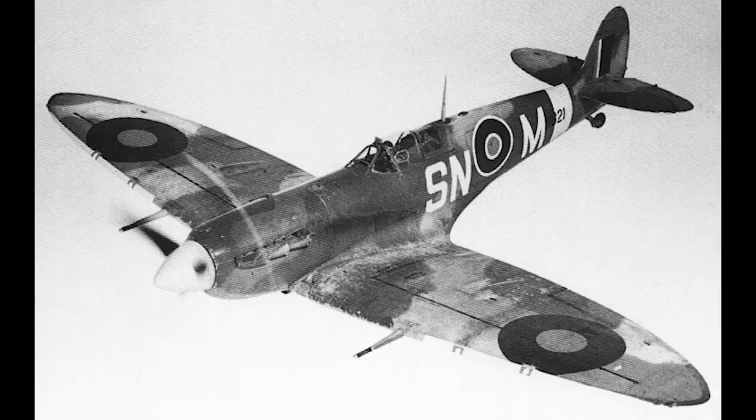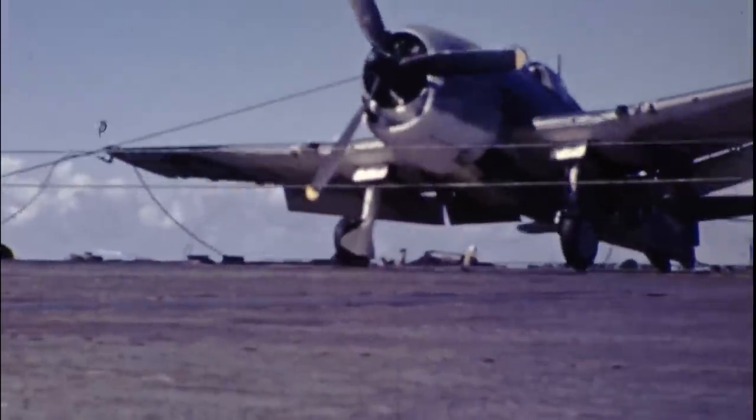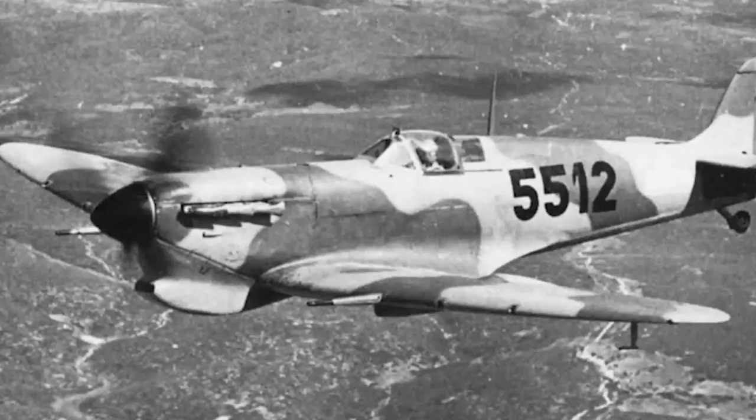The British would have to create a modern carrier fighter from scratch in record time, and that meant there was really only one candidate for the role: the Supermarine Spitfire Mark V. The problem was the Spitfire really wasn't suitable for the role of carrier fighter. Traditionally, these needed to be tough to deal with the battering of brutal carrier landings and catapult-assisted take-offs, have steady handling characteristics for said take-offs and landings, and good range. The Spitfire, though a great aircraft, had none of these traits, having been created to act as a short-range, land-based interceptor.